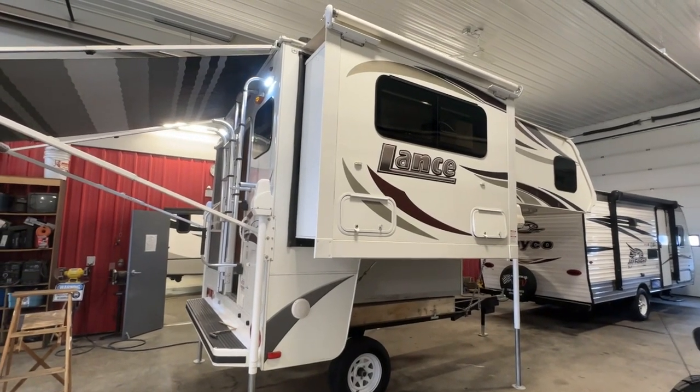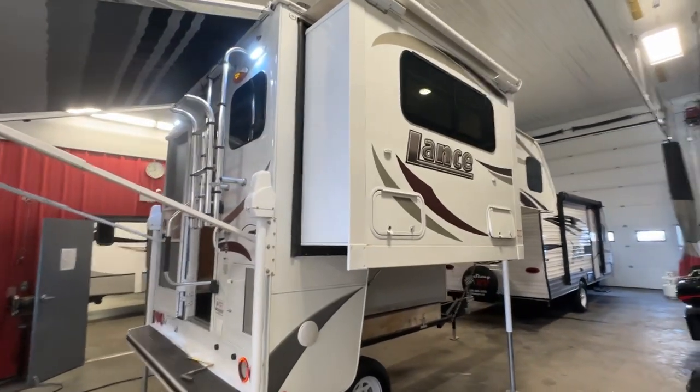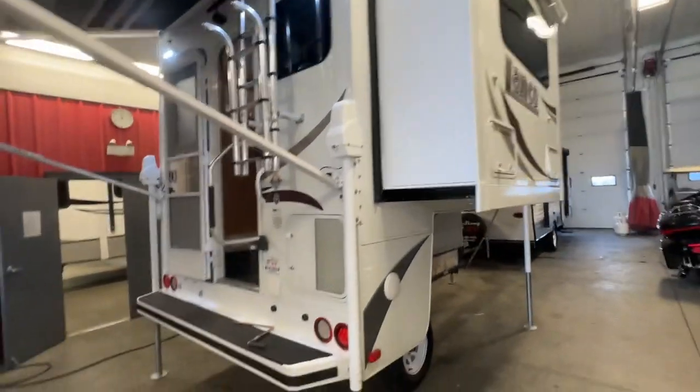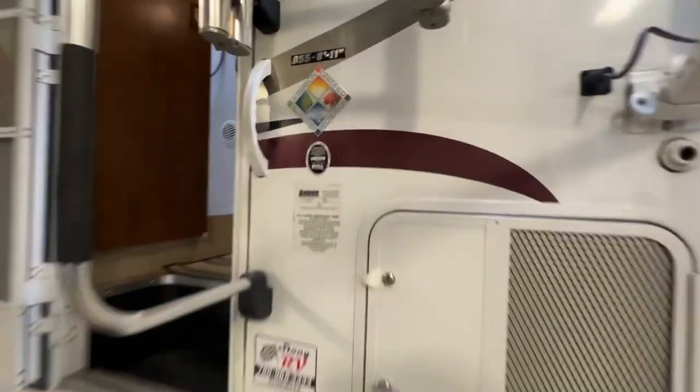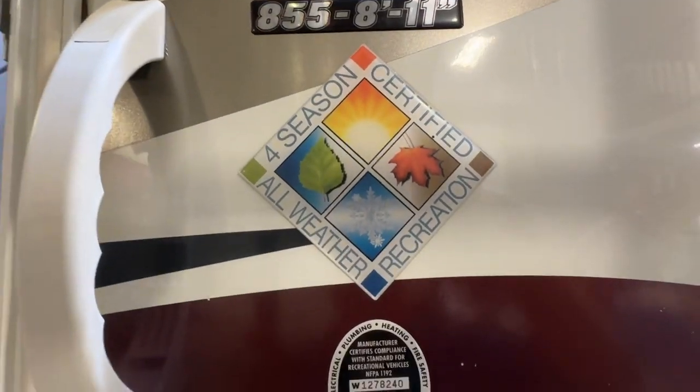Hi, this is Clayton at Stoney RV in Stoney Plain, Alberta. Today we have a real treat for you — we don't get very many of these in. It's a 2016 Lance Truck Camper, model number 855, the 8-foot 11-inch Four Seasons unit.